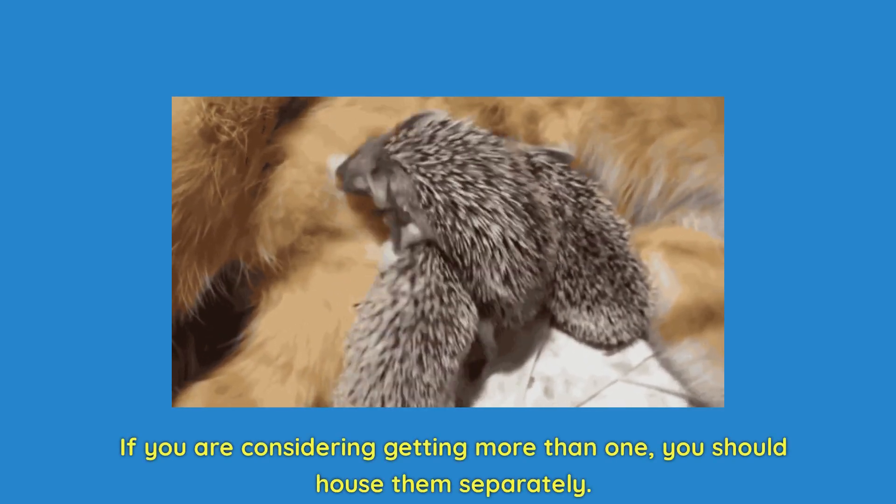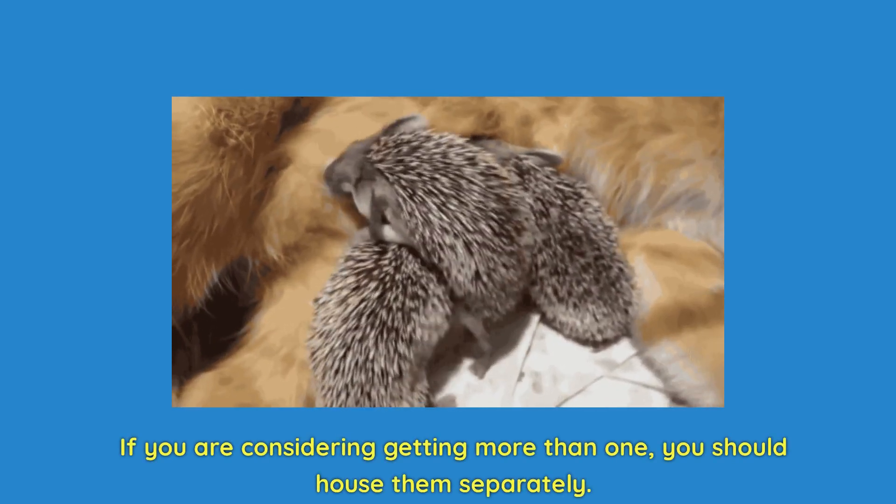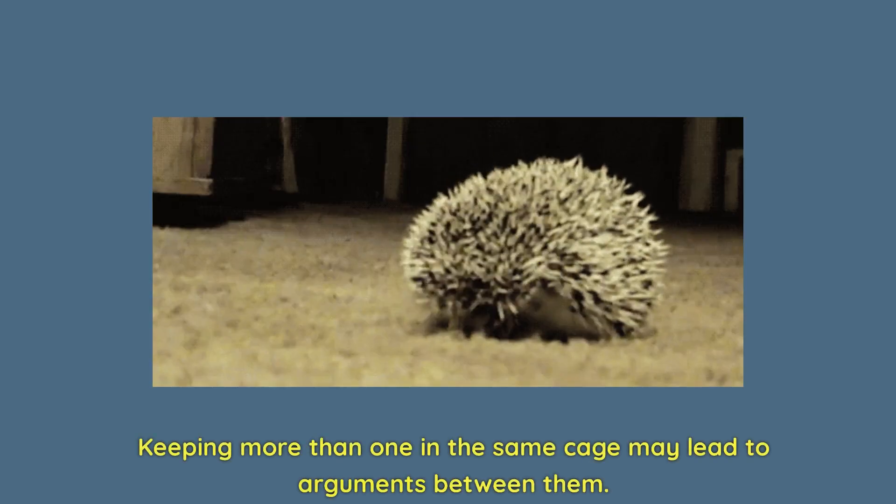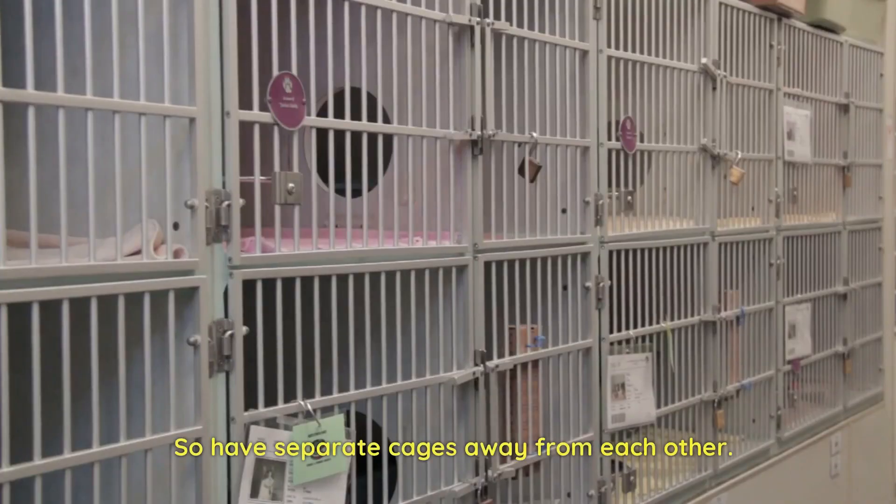If you are considering getting more than one, you should house them separately. They are loners and prefer to be by themselves. Keeping more than one in the same cage may lead to arguments between them, so have separate cages away from each other.